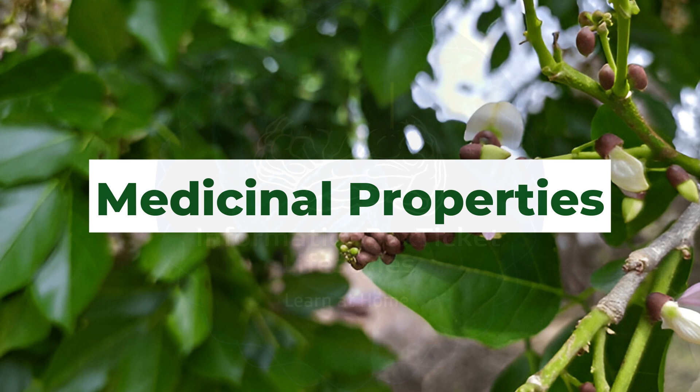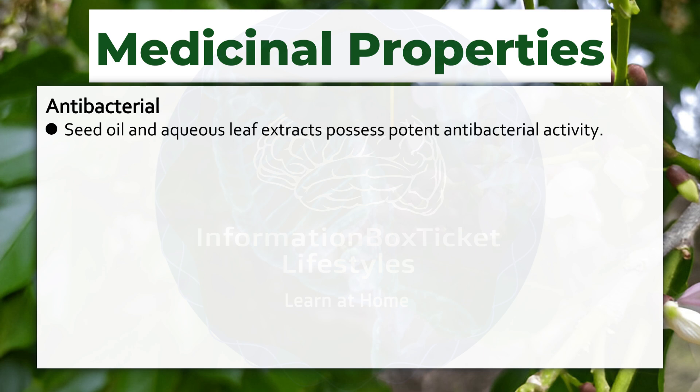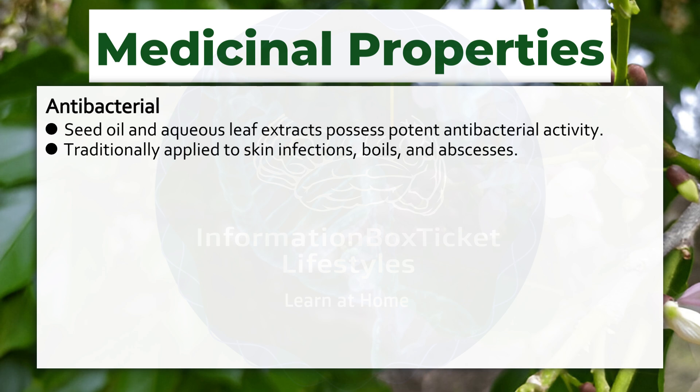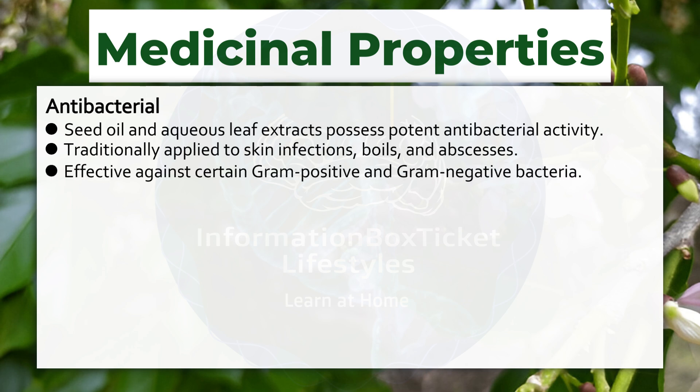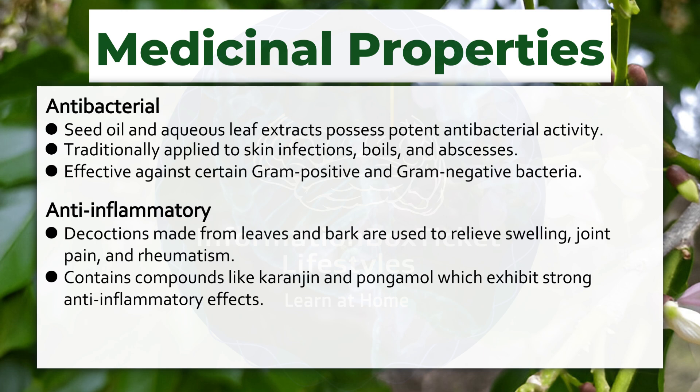Medicinal Properties. Antibacterial: seed oil and aqueous leaf extracts possess potent antibacterial activity. Traditionally applied to skin infections, boils, and abscesses. Effective against certain gram-positive and gram-negative bacteria. Anti-inflammatory: decoctions made from leaves and bark are used to relieve swelling, joint pain, and rheumatism. Contains compounds like karanjin and pongamol, which exhibit strong anti-inflammatory effects.